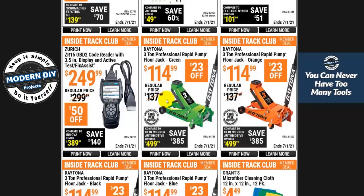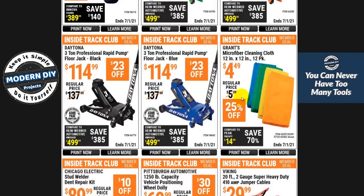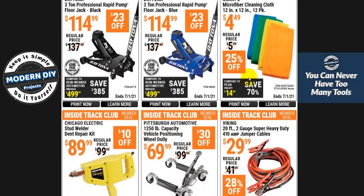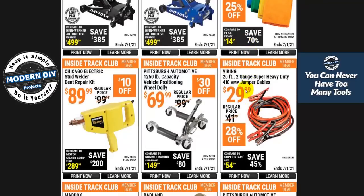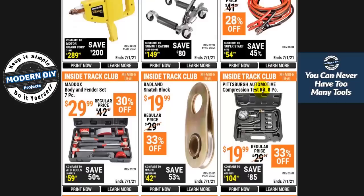Here you have the Daytona jacks — three-ton jacks in any color you want for $114.99. That's a good discounted price if you're looking for a heavy-duty three-ton jack. The Daytonas are pretty good jacks. Here you have microfiber cleaning towels for $4.49 for a 12-pack — not too bad. Some 20-foot jumper cables, 410 amp, for $30. These things have gone up — I remember you could get jumper cables for about $10 many years back. Everything just keeps going up.